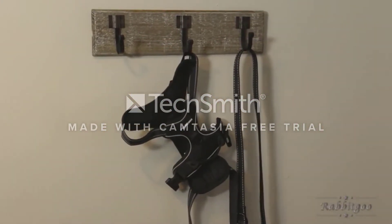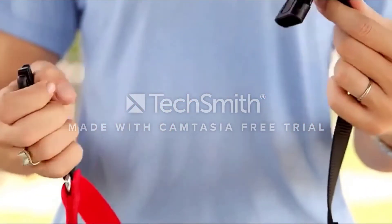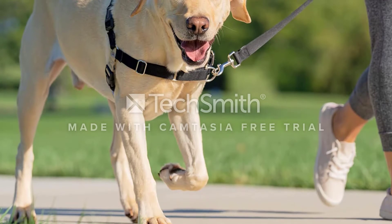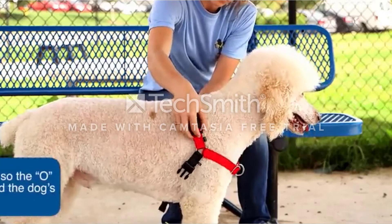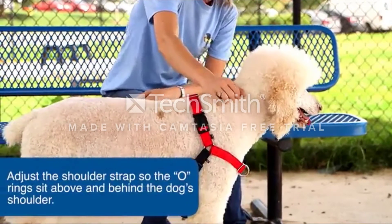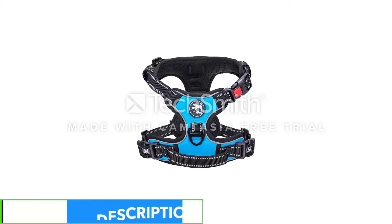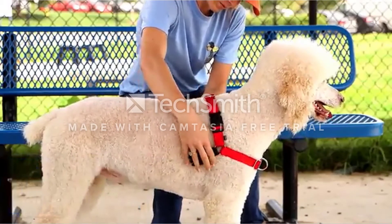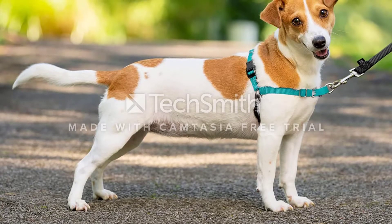Number 3: PetSafe Easy Walk No Pull Dog Harness. By attaching your leash to the loop on the front and center of your pup's chest, this classic harness redirects their attention to the side and toward you whenever your dog pulls. The PetSafe Easy Walk Dog Harness offers four adjustment points for a fit that's always secure, plus a martingale loop in the front to prevent twisting. Owners like that the belly strap is a different color than the rest of the harness, making it easily identifiable when putting the harness on your dog. One downside is that owners of larger dogs say it's too narrow for their more powerful pets.